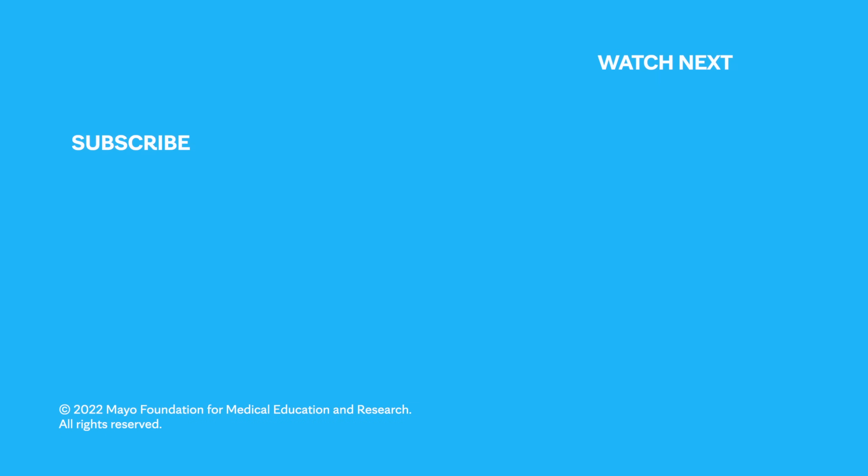If you'd like to learn even more about cervical cancer, watch our other related videos or visit mayoclinic.org. We wish you well.